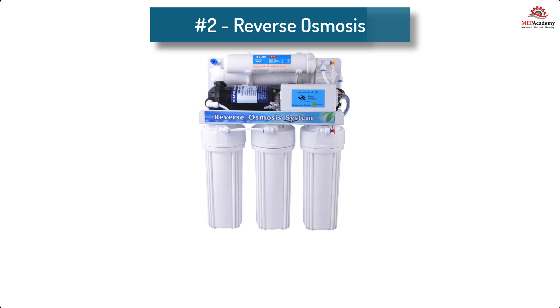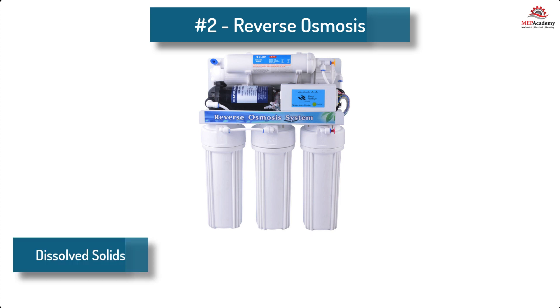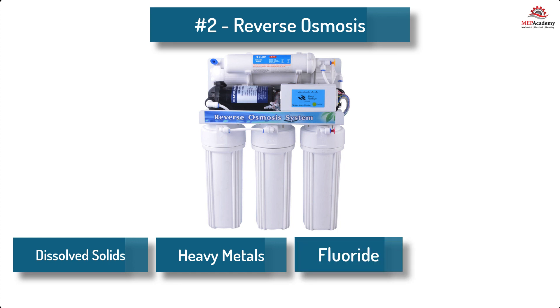2. Reverse osmosis (RO) filtration — RO filters employ a semi-permeable membrane to remove a wide range of impurities, including dissolved solids, heavy metals, fluoride, and bacteria.